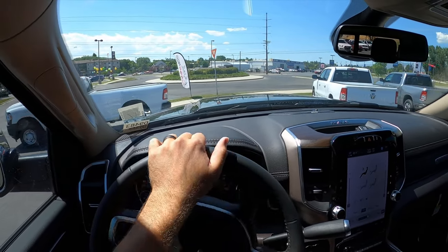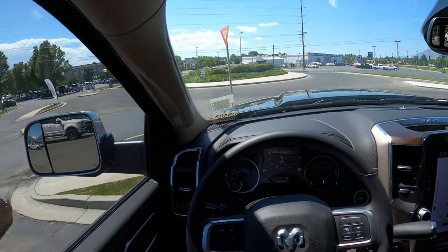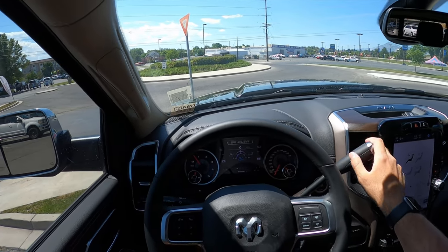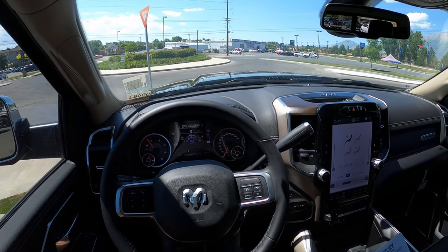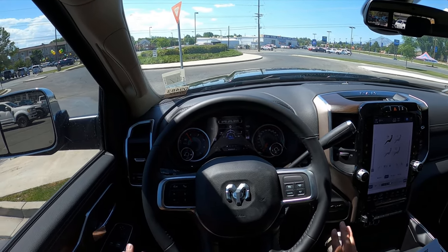Let me know what you guys think about this — I think it's pretty cool. That wraps up our video on this Black Widow Ram 3500. Again, a huge shout out and thank you to Larry Miller Dodge Ram here in Provo for giving me some time with this truck. Check out the inventory in the description down below. I will see all of you in the next video.